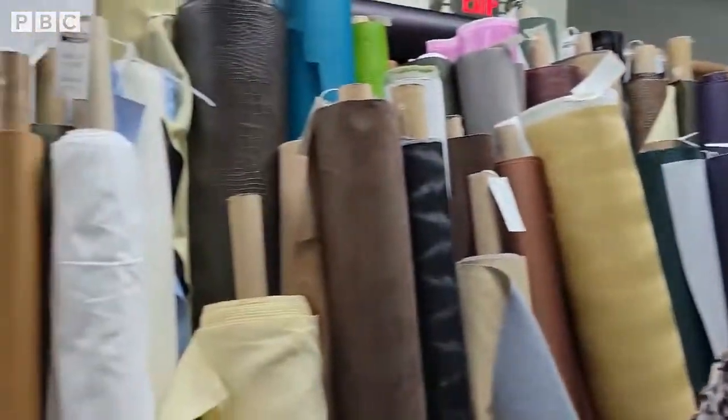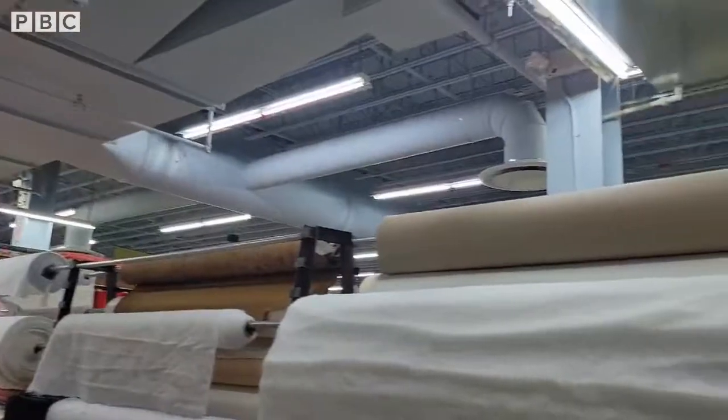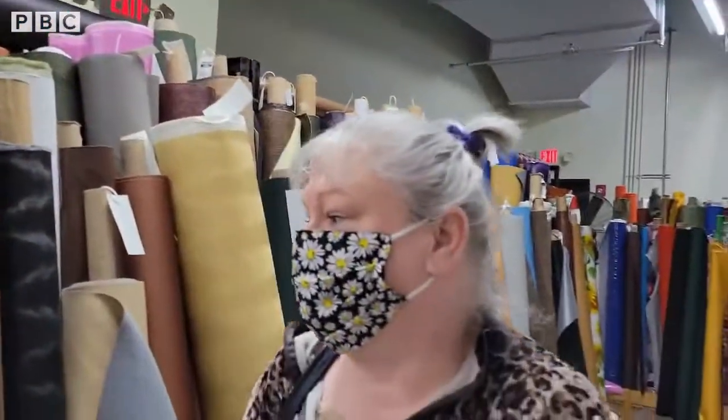Hi everybody, this is a brief little version of Sassy Sonia Sews. Today we are celebrating my little one's birthday, and as a special treat I brought him to a place called the Fabric Place. It's actually a big, massive warehouse of all different types of fabrics that you would use to make quilts and any sewing project.